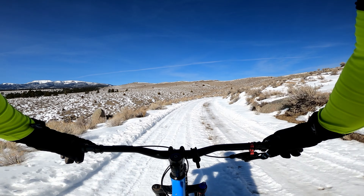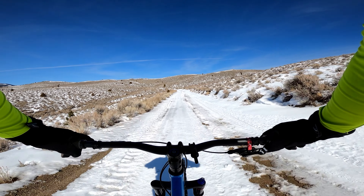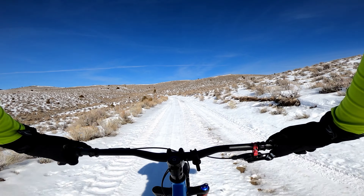That big peak right there is called Tabletop. There's not really any trails — like designated trails on this side, especially not single track. Lots of four-wheeler trails that are probably just unsanctioned, just older ones. But on the other side, there's quite a bit.